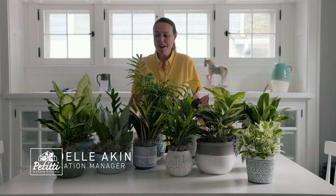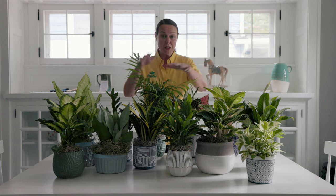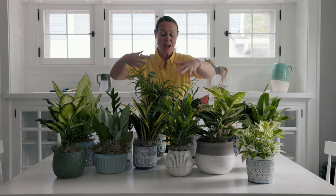Hi everybody, this is Noelle from Petiti's and we are at a lovely home. We are going to show you all these options for a low light indoor house plant. Check all the different colorful foliage and texture options here.